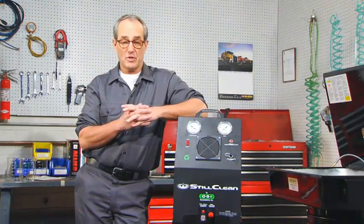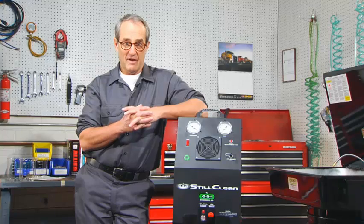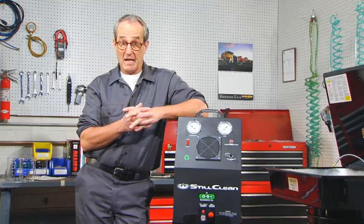With the cost of solvents and solvent services these days, the Still Clean will actually pay for itself. And that alone is a pretty good reason to take a look at this technology.